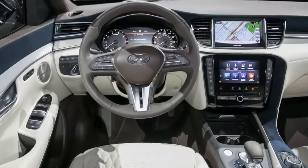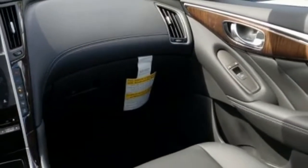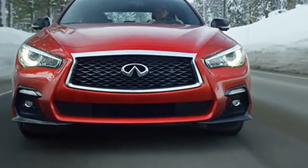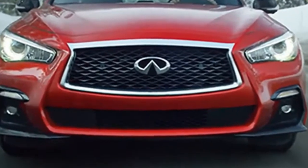The turbocharged V6 in Luxe, sport, and red sport models is engaging, though we're less taken with the steer-by-wire system that is optional on some of those variants. We give the Q50 a point better than average for the turbocharged motors — pick one, any one — and land at a 6 for performance.